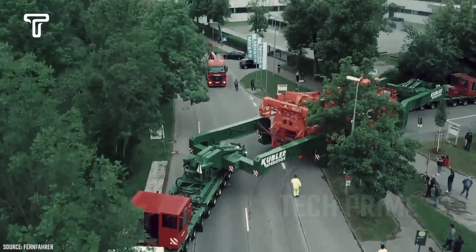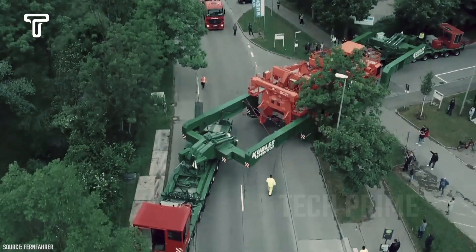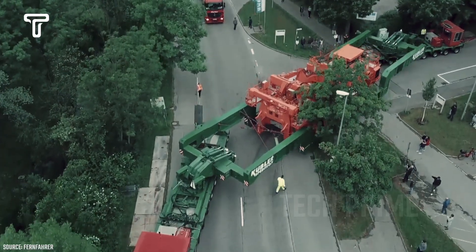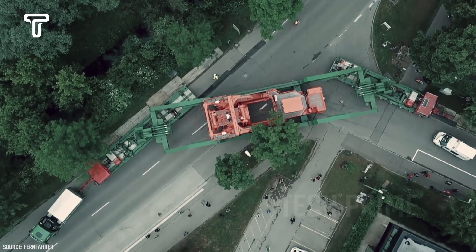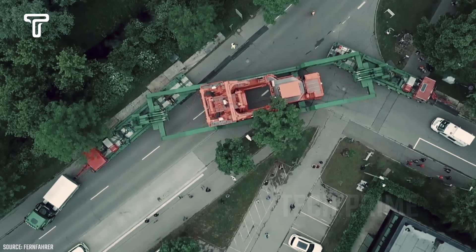This special truck is transporting a large piece of heavy equipment. Due to its size and length, the loading process is somewhat challenging. This difficulty is compounded by the narrow road, making it hard to navigate turns.